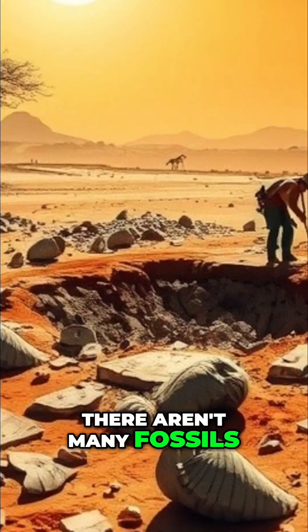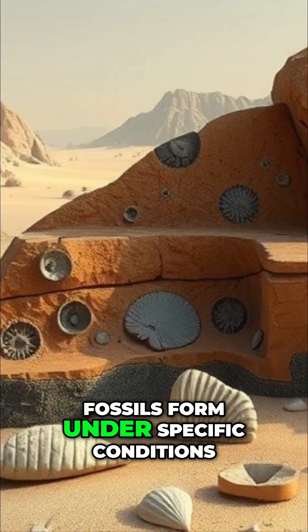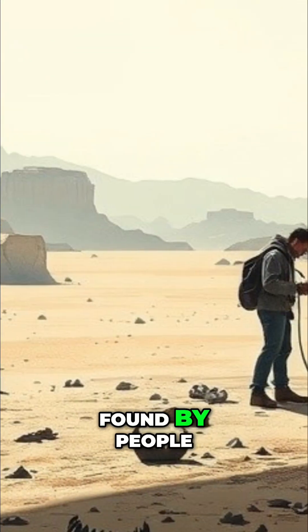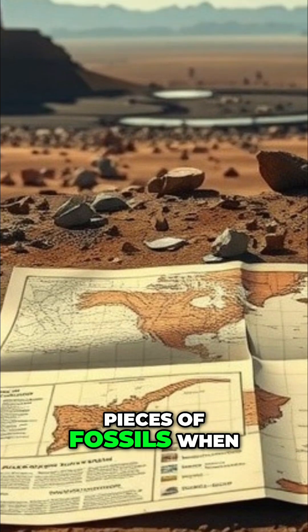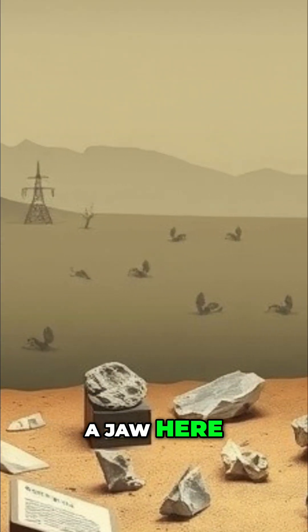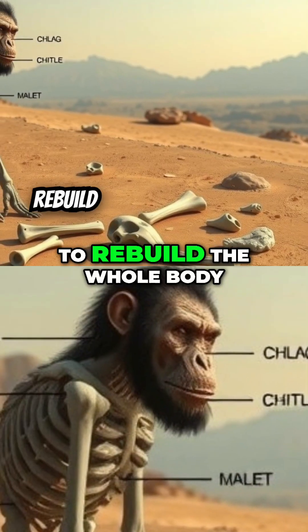First, there aren't many fossils of African apes from that time period. Fossils form under specific conditions, then have to withstand geological processes before being found by people. Second, we frequently only see pieces of fossils when we do. Then the guessing starts — a jaw here, a tooth here, a small piece of skull — that makes it dangerous to rebuild the whole body.